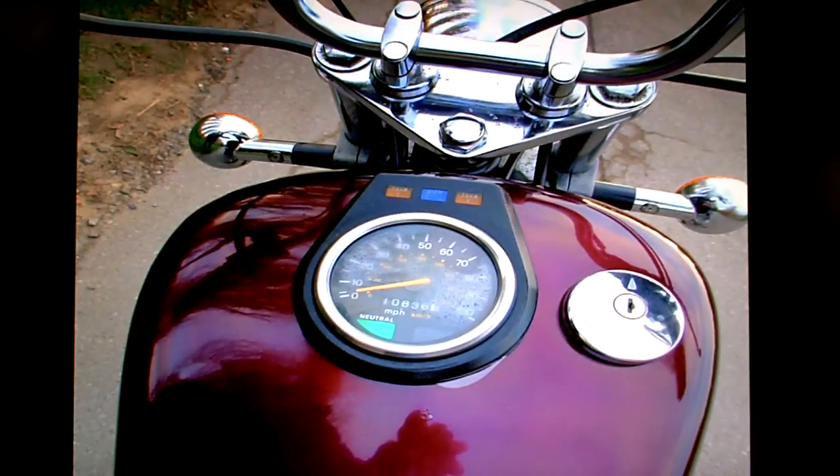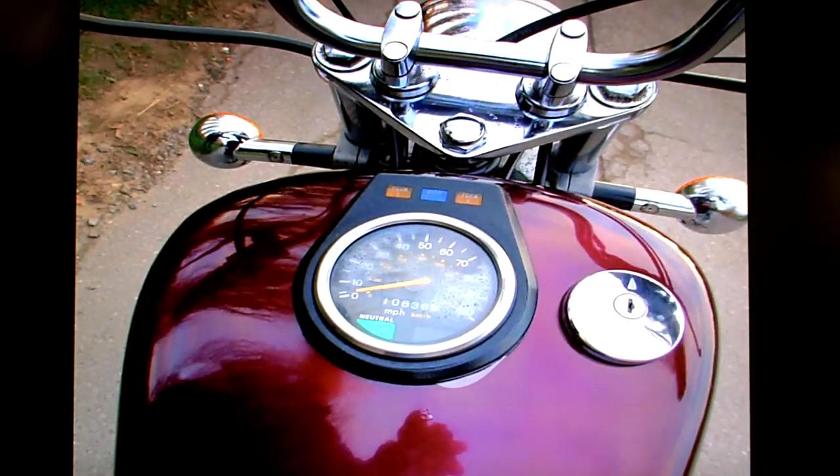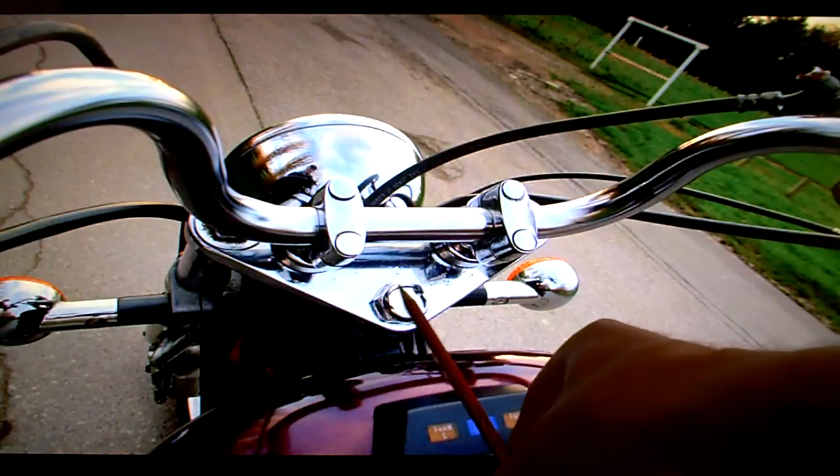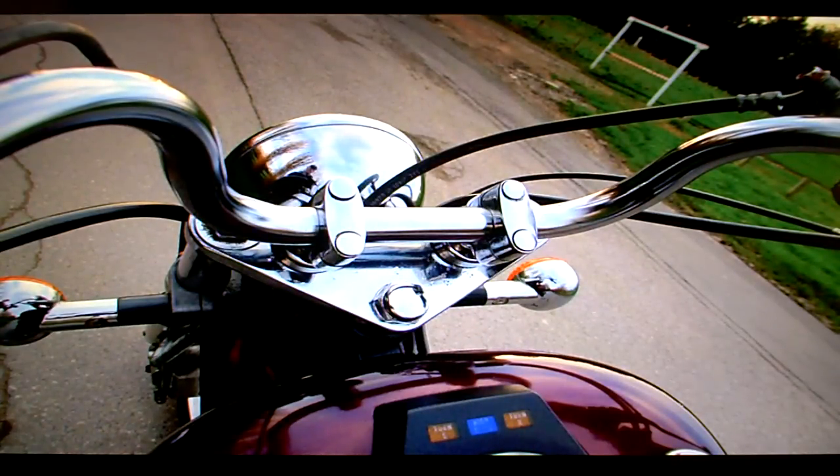The speedo has misted up. When I took the photographs it had misted up - I don't know if it was very cold outside when I took the pictures, but that has been okay, so on cool days you might find it misted up. The chrome on the top yoke, if you look at that closely, has started to pickle a little bit.